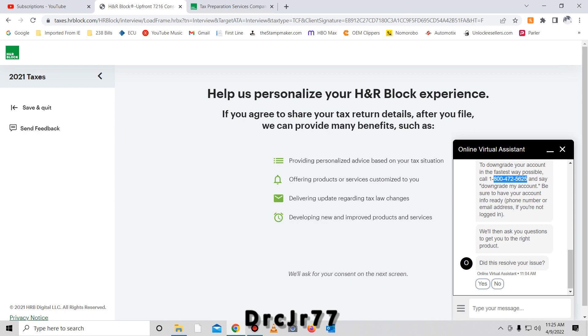It takes about two minutes. I hope that information helps. Last year I actually called and tried to speak with someone and was on hold for a very long time. But this is the fastest and easiest way to downgrade your account while using H&R Block. See you guys — may God bless you and may God keep you.